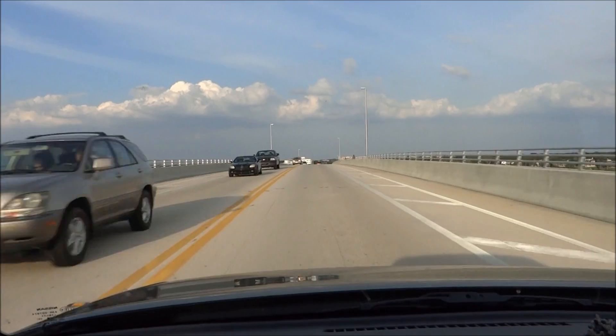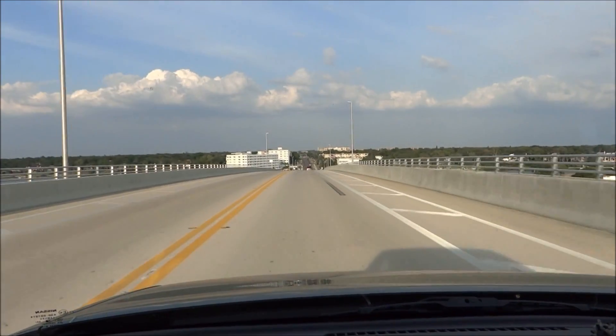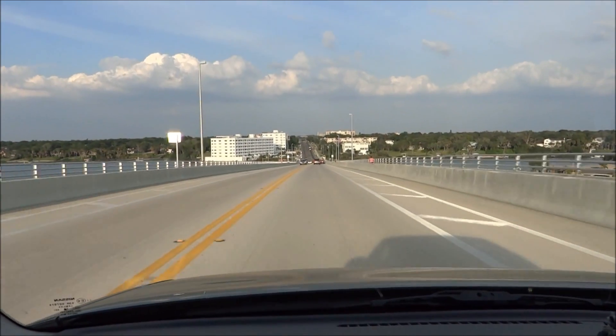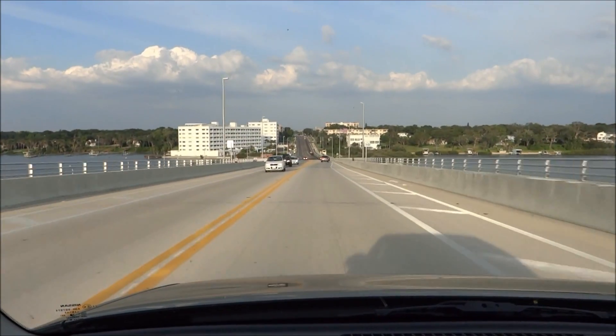Wow, the clouds are gorgeous today. That big white building on the left is called Harbor Club Condominiums, built in 1973 if I'm not mistaken, so it's been there quite a while.